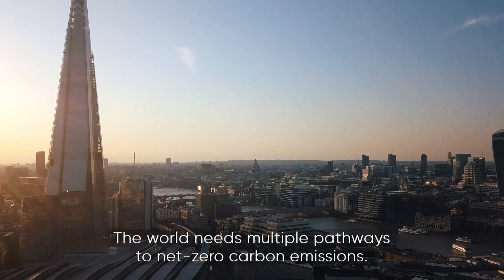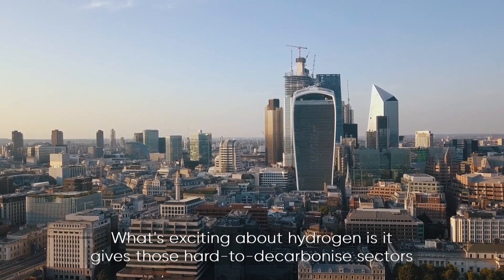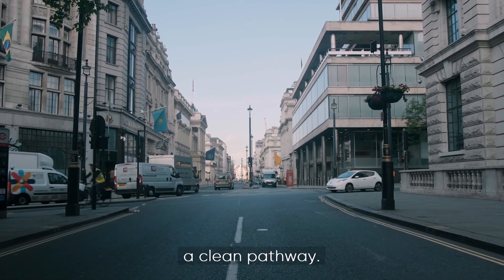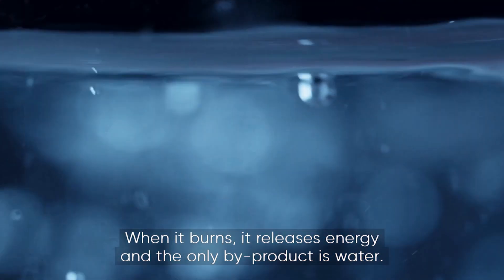The world needs multiple pathways to net zero carbon emissions. What's exciting about hydrogen is it gives those hard to decarbonize sectors a clean pathway. When it burns it releases energy and the only by-product is water.